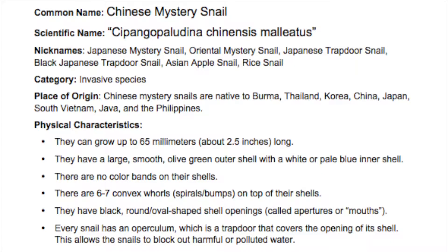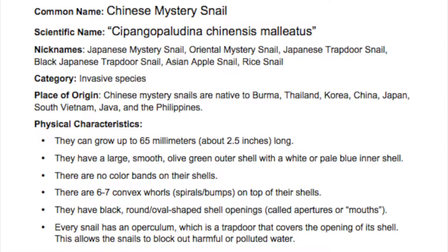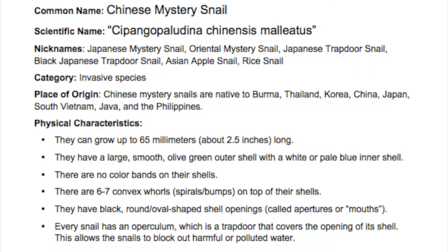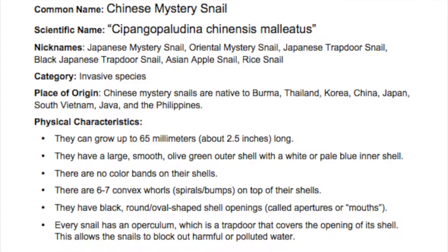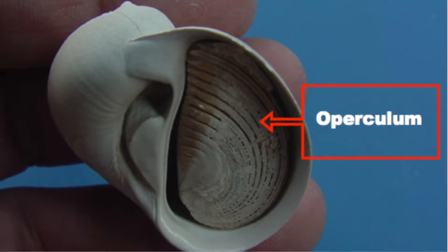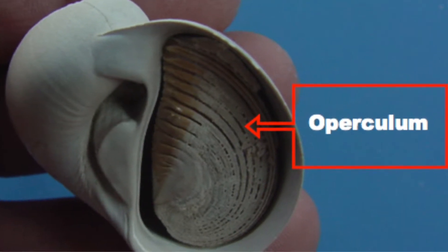They have a large smooth olive green outer shell with a white or pale blue inner shell. There are no colored bands on their shells. There are six to seven convex swirls or spirals and bumps on top of their shells. They have a black round oval shaped shell opening called an aperture or mouth. Every snail has an operculum, which is a trapdoor that covers the opening of its shell, allowing the snails to block out harmful or polluted water.